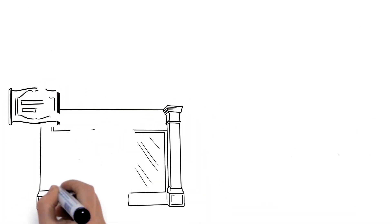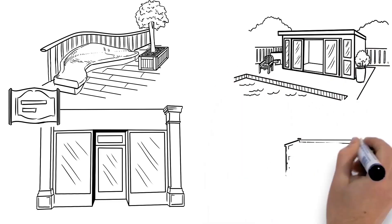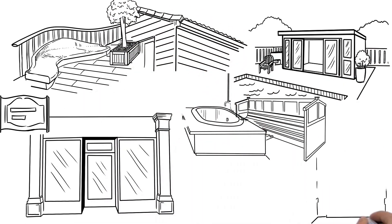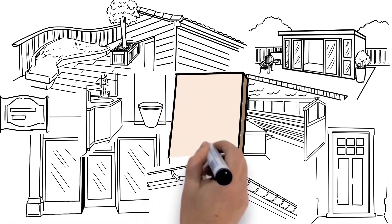From signage and shopfronts, through to landscape architecture, planters, garden rooms, external furniture, cladding, fascias, soffits, exterior doors, all the way to interior applications such as kitchens, bathrooms, wet rooms and much more.